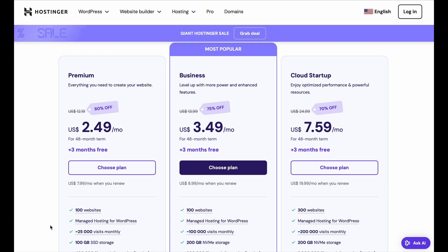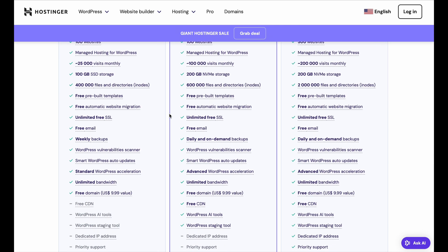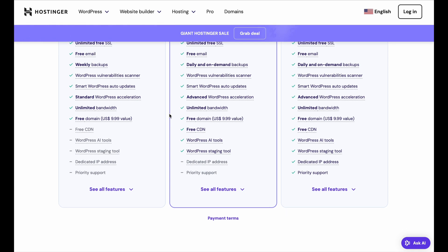Now, if you're planning to run an online business, the Business plan is a better fit. It includes everything in the Premium plan, but with added benefits like daily backups, more processing power, and also increased website capacity. This plan is ideal for small business owners, freelancers, and anyone who expects more traffic on their site.